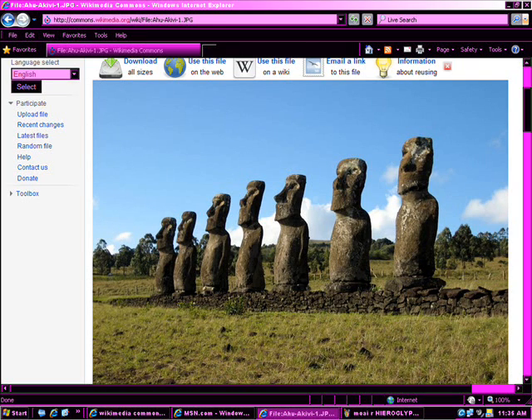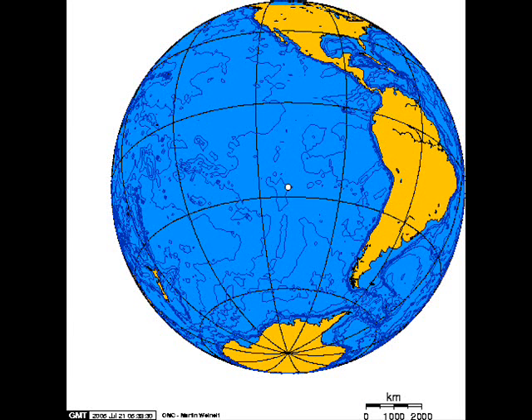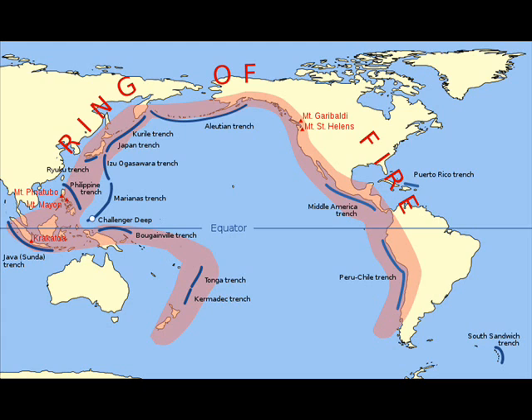Easter Island sits in the Pacific, as does the Ring of Fire. The Ring of Fire is all around the Pacific. It is a vast array of volcanic activity and volcanoes — some dormant, some active — in the hundreds. More.